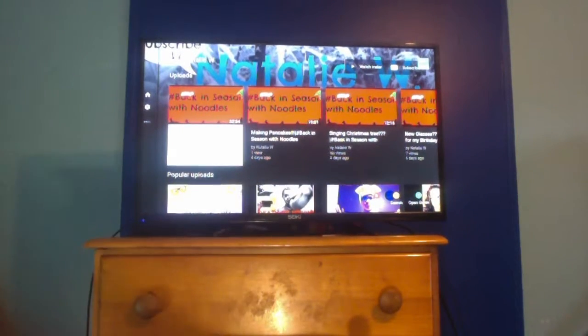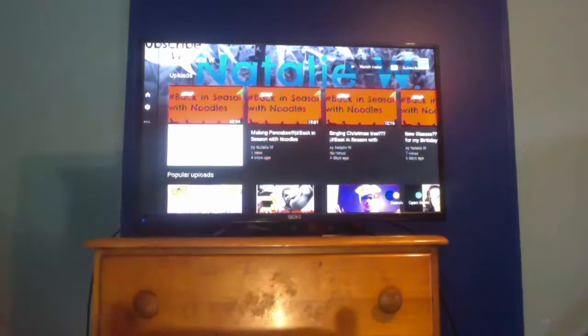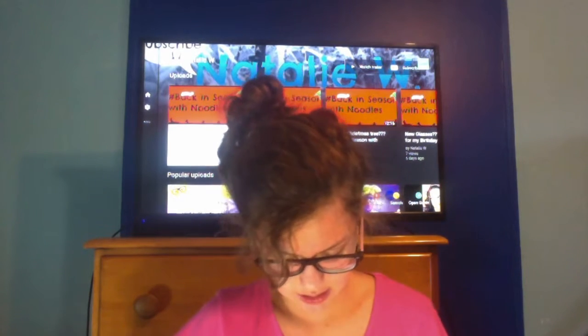My sister also got me this cup — so cute! If you liked this video, please leave a thumbs up and comment below what you want the next video to be. Don't forget to subscribe — see you guys later, bye!